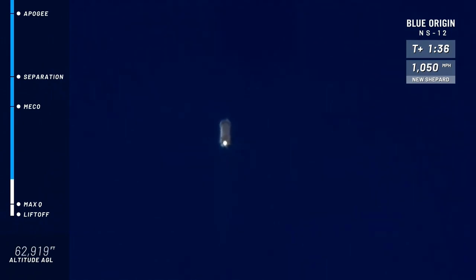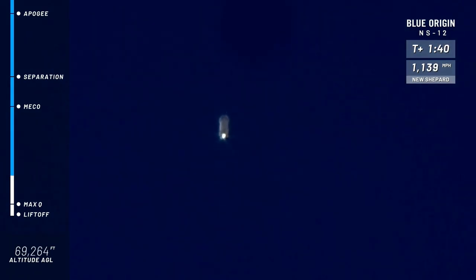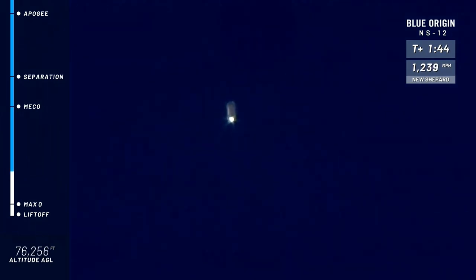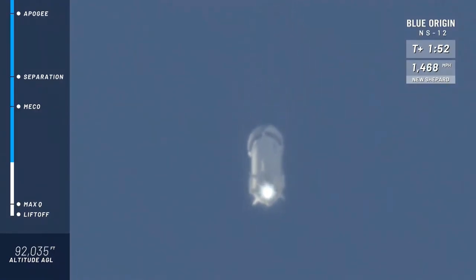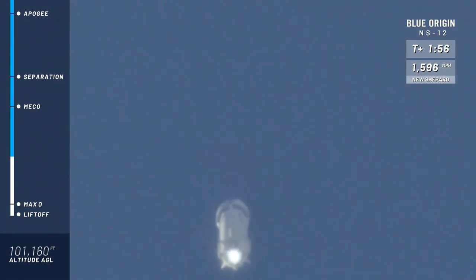Next highlight on her way to space: main engine cutoff, or MECO as we call it. Now, if you and I were flying on New Shepard right now, we're going to feel those Gs come on — it peaks at about 3.5 Gs or so. But as we've talked about on other webcasts, in the entire flight you peak at about 5 Gs, just momentarily on descent.